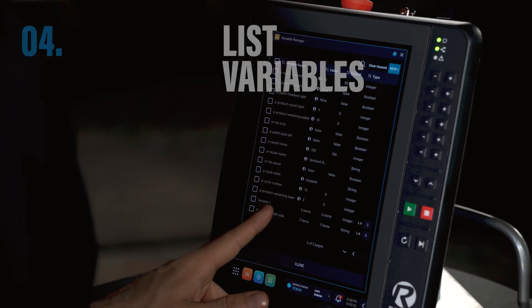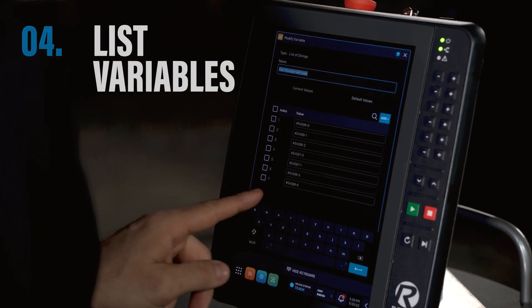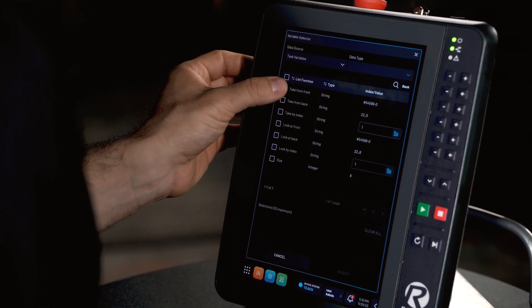Also new to ForgeOS 5.4 are list variables, which are useful for organizing sequential data, such as part numbers from a conveyor. List variables reduce programming time of complex and sequence-based tasks by up to 20%, meaning fewer blocks, easier debugging, and faster commissioning of new cells.